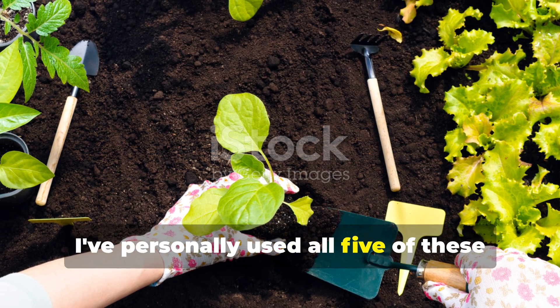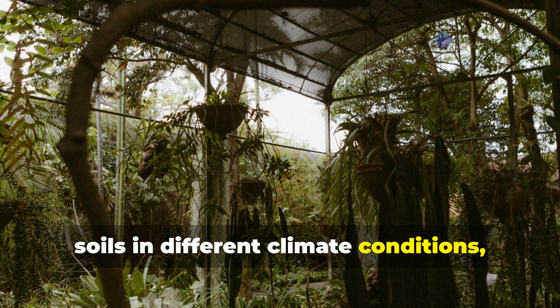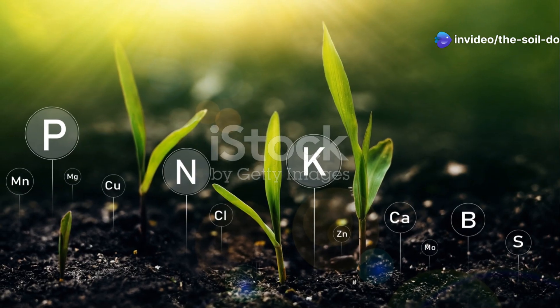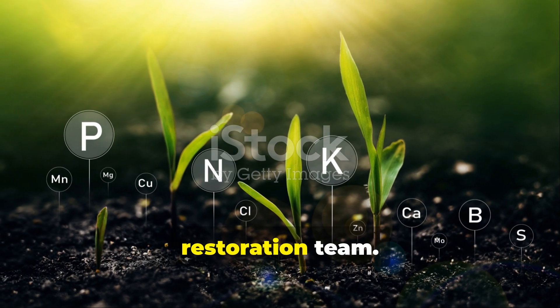I've personally used all five of these plants to restore severely compromised soils in different climate conditions, and I'm excited to share exactly how you can use them too. Let's dive right into nature's soil restoration team.